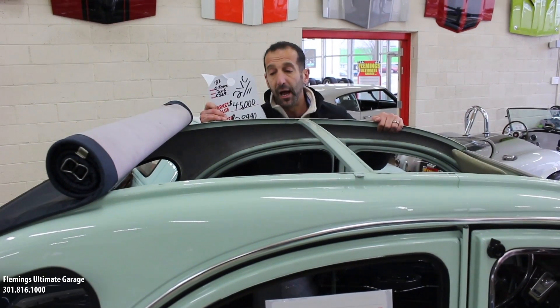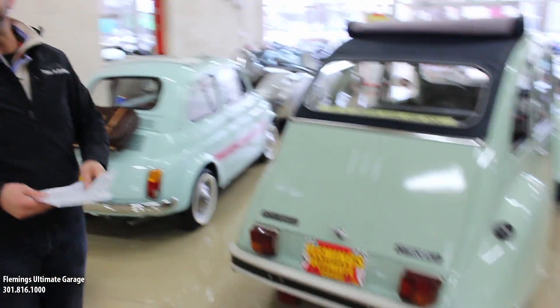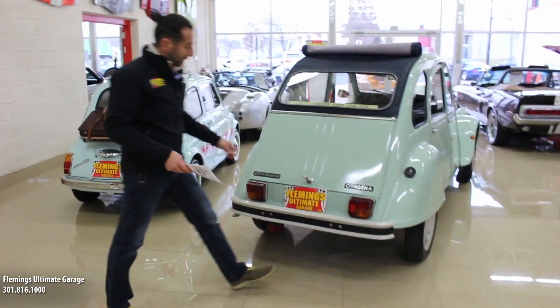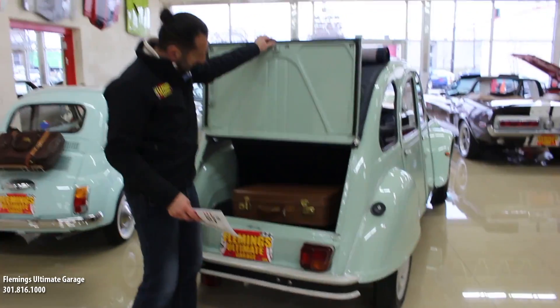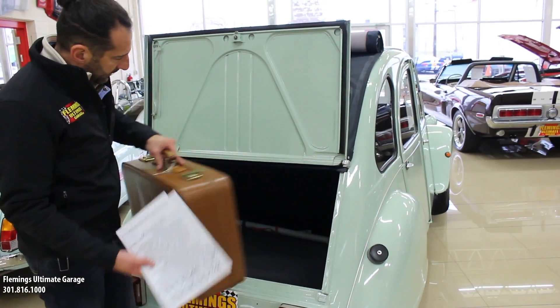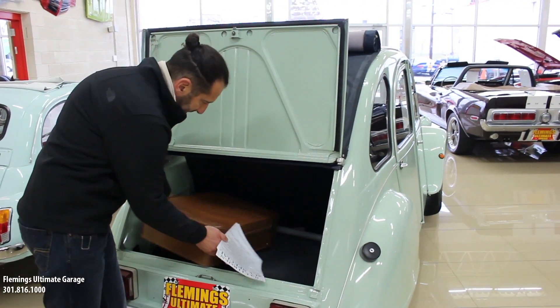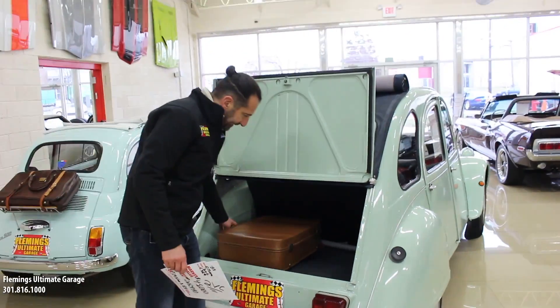We'll get into the interior in a minute, but I want to spend a little time walking around the car. This is a 2CV Special, so it's a little bit nicer than the standard 2CV — a little more upgrades in here. It's some great storage, a very easy car to work on and do things with. Holds several pieces of luggage in here — you can imagine stacking lots of luggage if you wanted to take it somewhere.